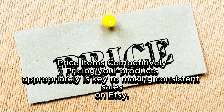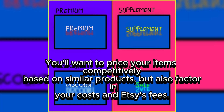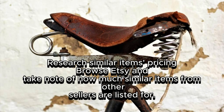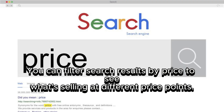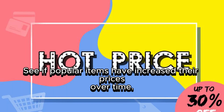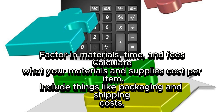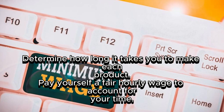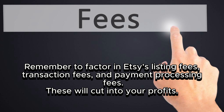Price items competitively. Pricing your products appropriately is key to making consistent sales on Etsy. Research similar items by browsing Etsy and noting how much similar items from other sellers are listed for. Filter search results by price and check sold listings to see actual selling prices. Factor in materials, time, and fees: calculate what your materials and supplies cost per item, include packaging and shipping costs, determine how long it takes to make each product, pay yourself a fair hourly wage, and remember to factor in Etsy's listing, transaction, and payment processing fees.